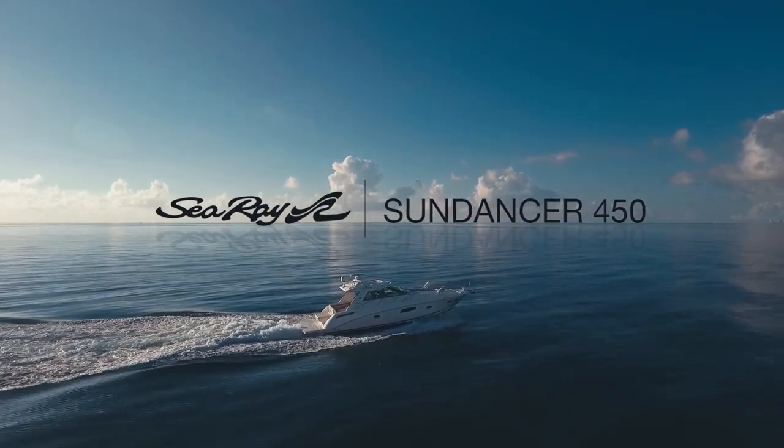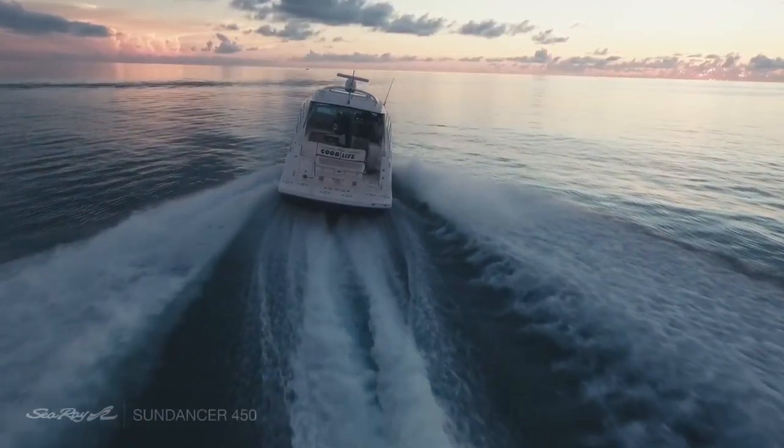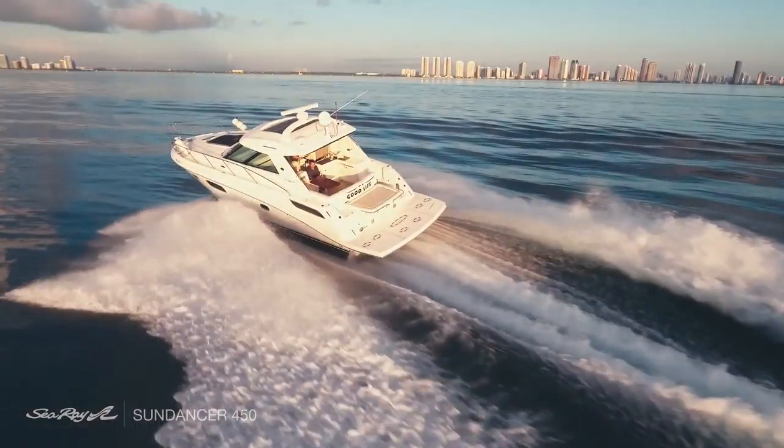C-Ray's Sundancer 450 2012 'Good Life' embodies all the celebrated qualities of C-Ray's iconic Sundancer line and has a recurring Japanese theme.